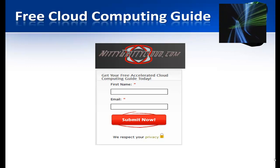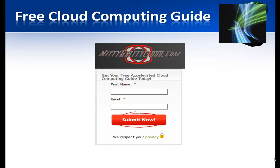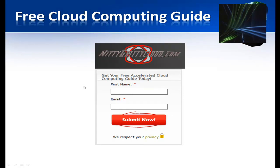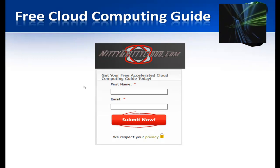To get these resources, navigate to nitty-gritty cloud.com, enter your first name and email address, and click submit. You'll be emailed the links to the files. You can also click the link on the screen to go directly to the site. Check out my blog posts, like us on Facebook using the link in the description below, and please subscribe to the channel. This is Kevin Martha from nitty-gritty cloud.com.